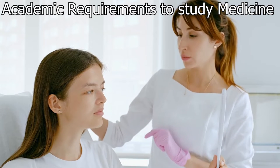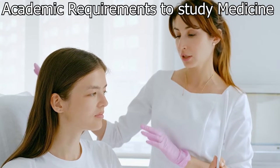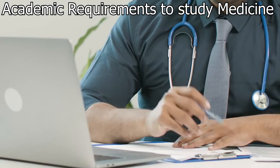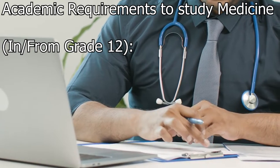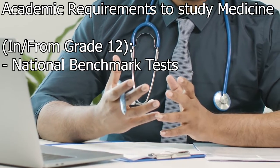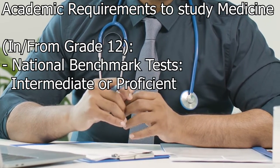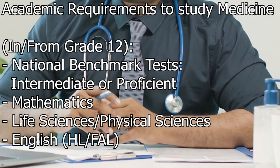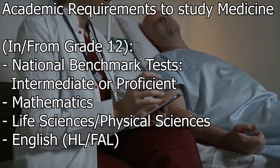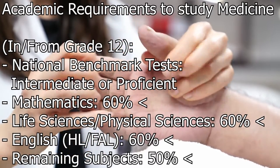What are the academic requirements to study medicine in South Africa? It's best to look into the particular university you are interested in for their specific requirements, but here is a general overview. If you are in or coming from grade 12, you are required to have written the National Benchmark Tests (NBTs) and are expected to pass at the intermediate or proficient levels. Mathematics, life sciences or physical sciences, and English home language or first additional language must all be passed at 60% or higher, and the remaining subjects at 50% or higher.